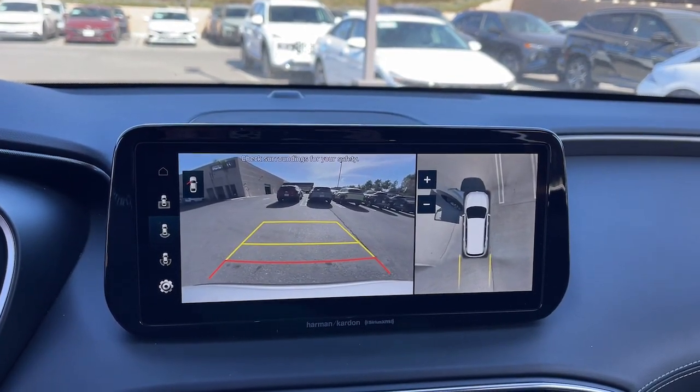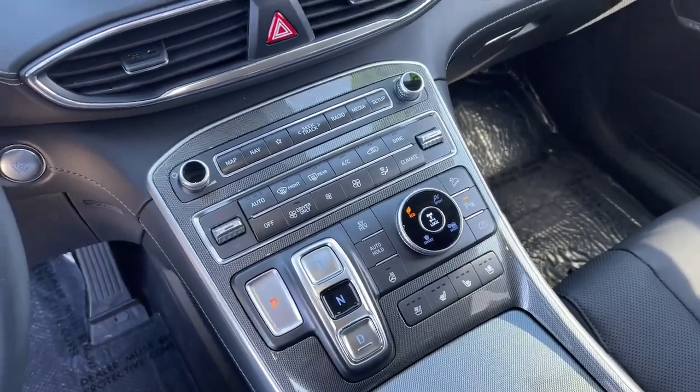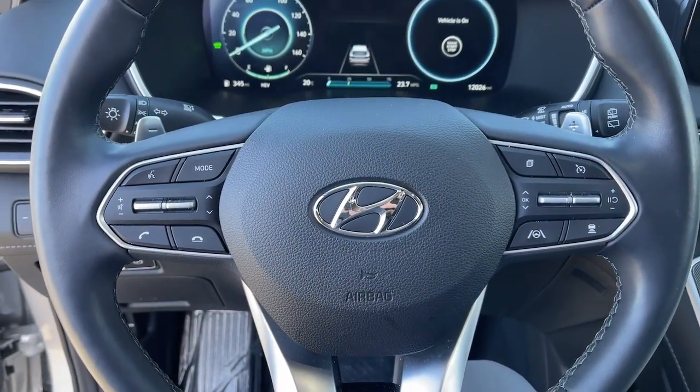See for yourself in this striking Santa Fe when you take it out for a test drive. Our professional staff looks forward to giving you excellent service.